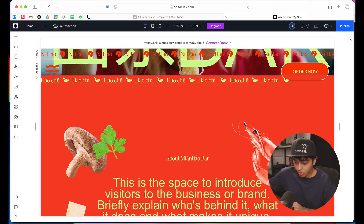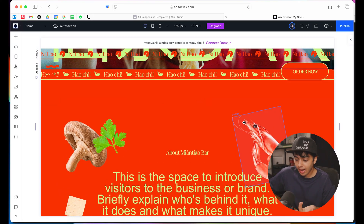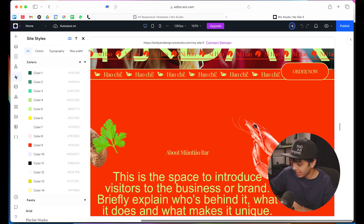Normally, you would have to adjust every single element wherever the color is — maybe the buttons, maybe the typography, every place. But with Wix, this is much simpler. Simply go to the Edit tab. This is a template which I am editing, and the client wants this color to be warmer. So I'll go to my site styles.